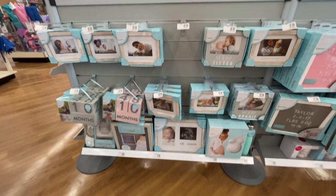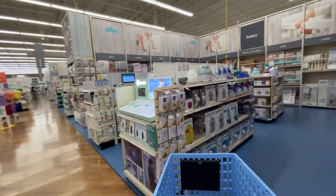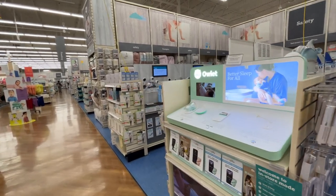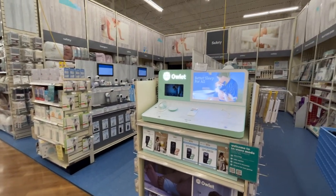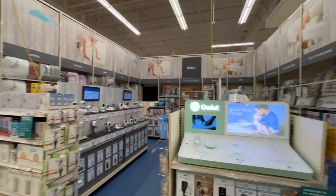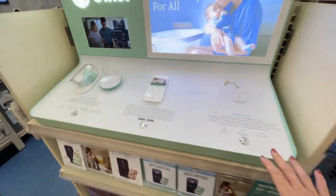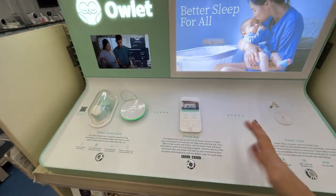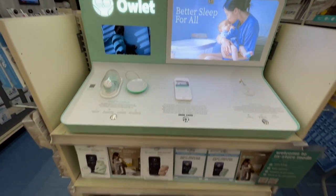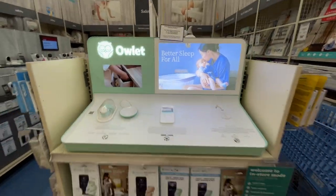One thing I like about stores like Bye Bye Baby is there's rarely a crowd. They used to have a Babies R Us, which this reminds me of. I made it to the outlet section — people have differing opinions about these, but the price? They don't even put a price tag on it, it's so expensive.